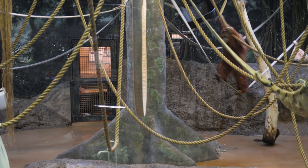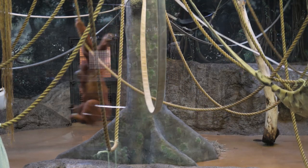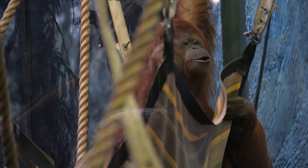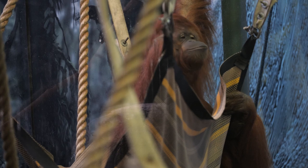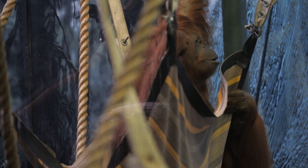Jenny tends to spend a lot of time up at the front of the exhibit. She likes to color in the exhibit with chalk and she's quite active throughout the day, doing a lot of climbing and swinging. When she's not active, Jenny does like to spend a lot of time in her hammocks watching our guests.